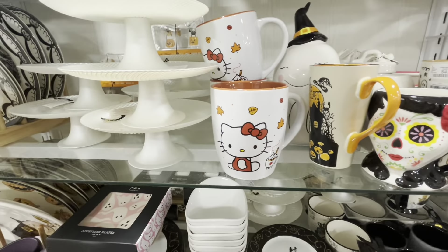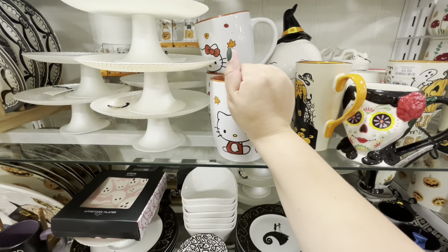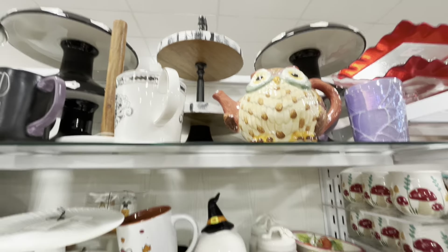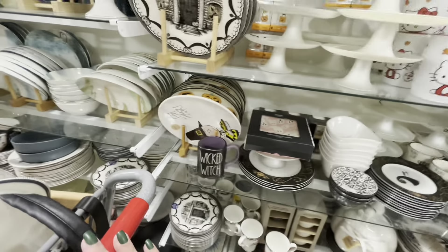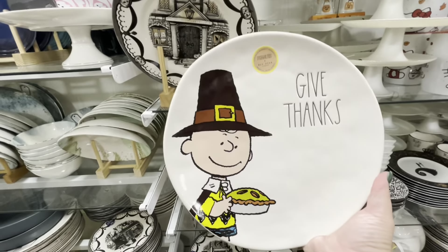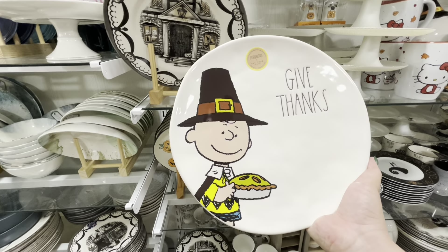Here they have a fall section with this new scarecrow Annalee — I love him! He is $16.99, super cute. If I had a house with multiple rooms to decorate, I'd have a little section with Annalee characters. And then there's a Transpac tin truck with some greenery detail, and the witch I like on her broom for $17.